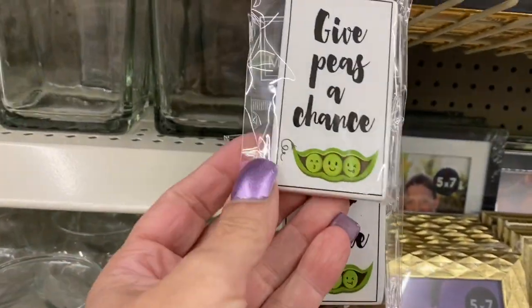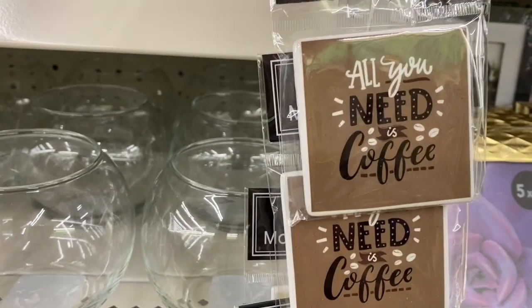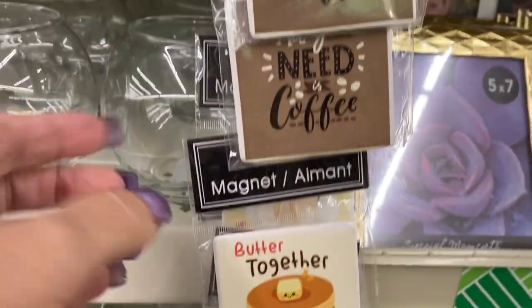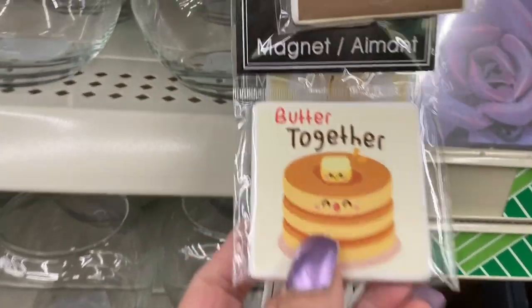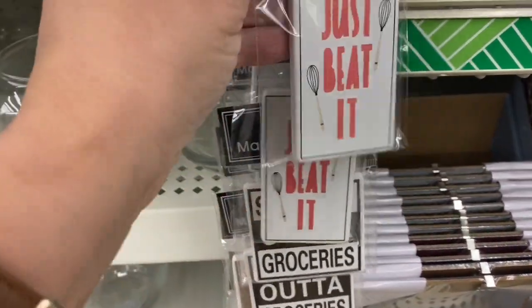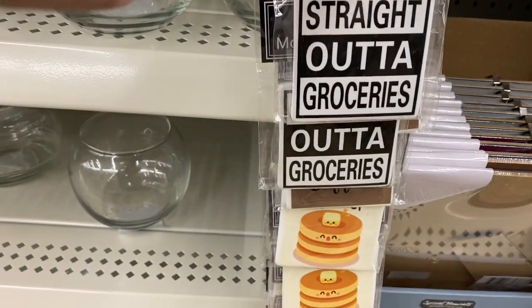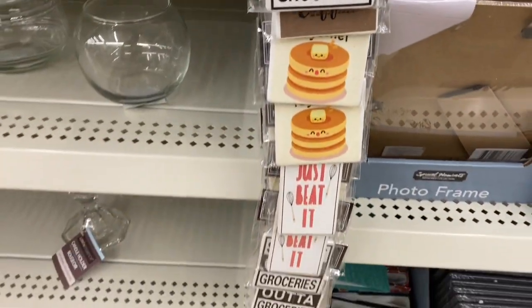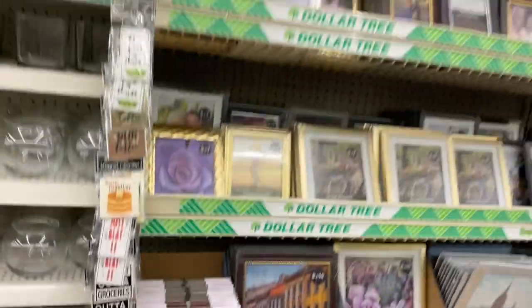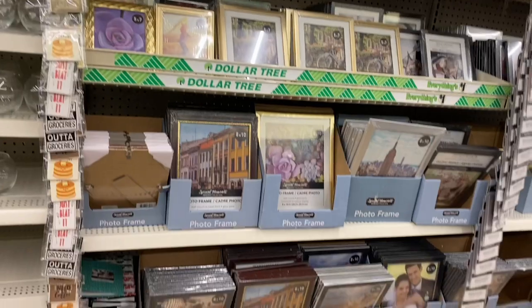The magnets are new — so excited! 'Give Peas a Chance,' 'All You Need is Coffee,' 'Better Together,' 'Just Beat It,' and 'Straight Out of Groceries' — these are adorable! Then over here are the frames, so I'm just going to scan through those for you.